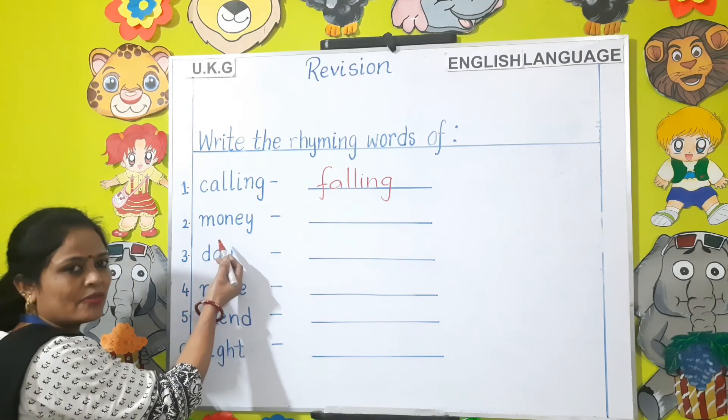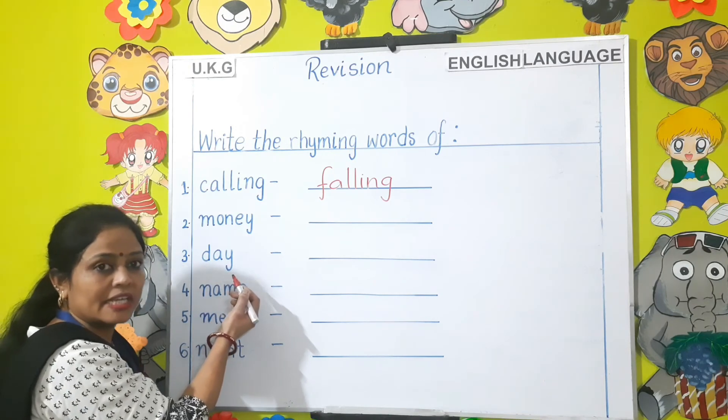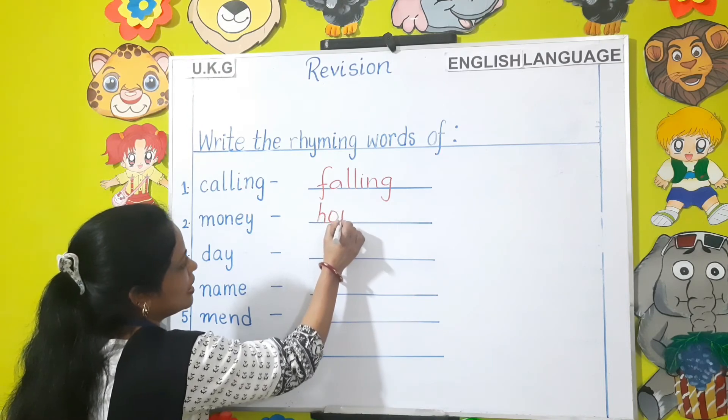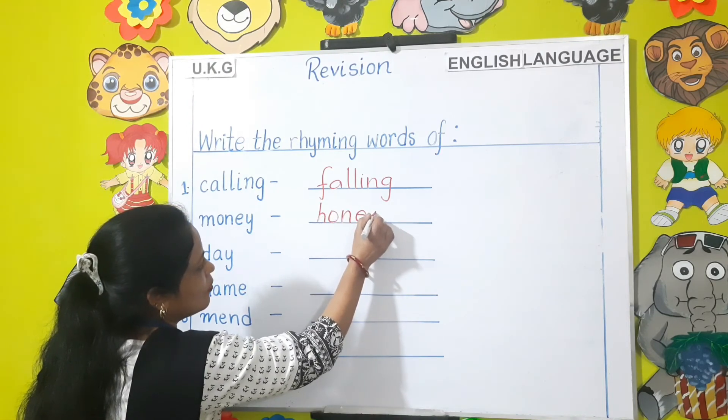Next — Money. What is the rhyming word for money children? Honey — H-O-N-E-Y.